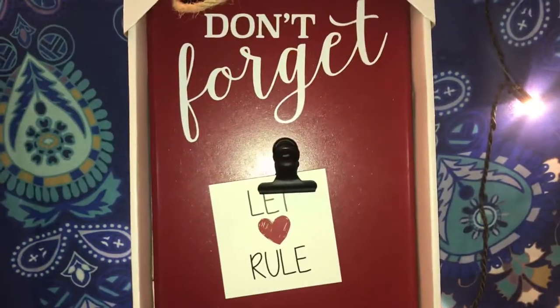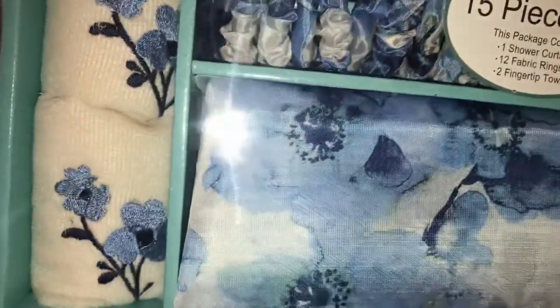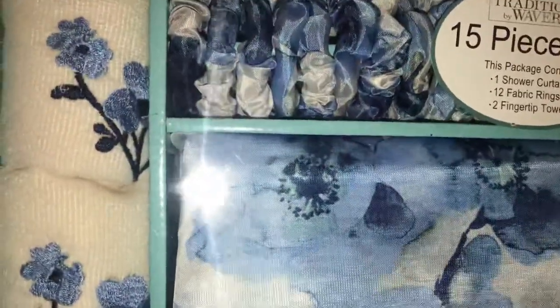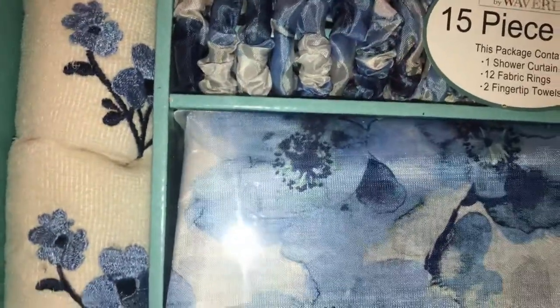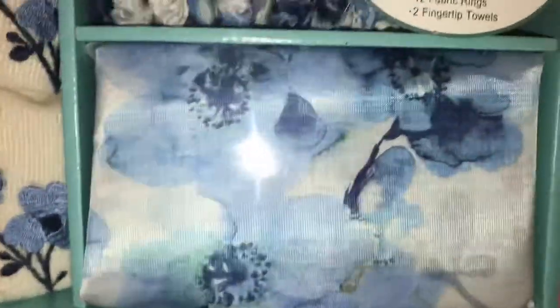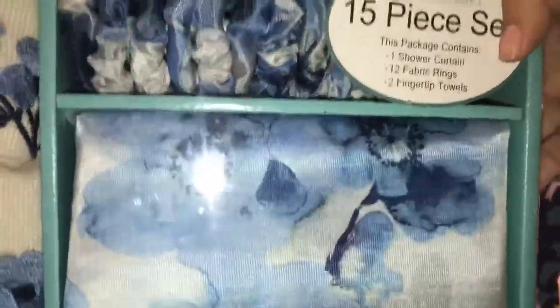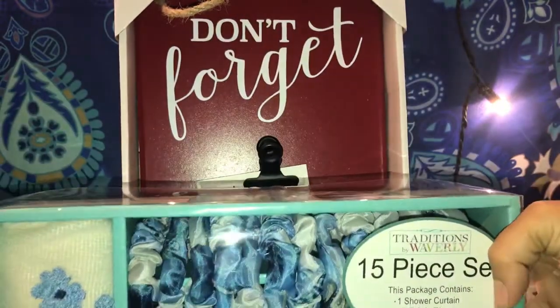Then I decided to change my shower curtain, so I got this 15-piece set. It's a pretty little curtain — it has the little fabric rings and it comes with two fingertip towels and one shower curtain. They also had this in pink, and pink is like my favorite color, but for some reason I decided to stick with the blue. The blue looked much prettier to me. This one was $10.